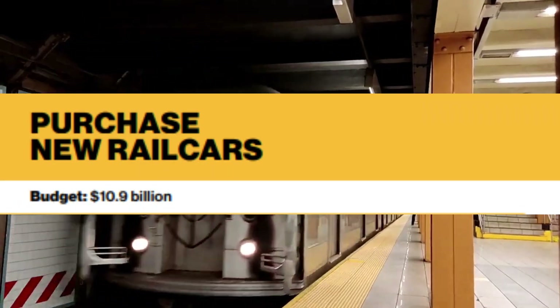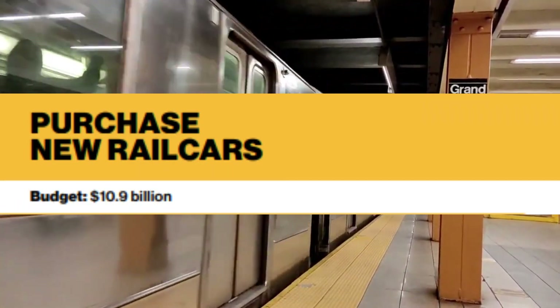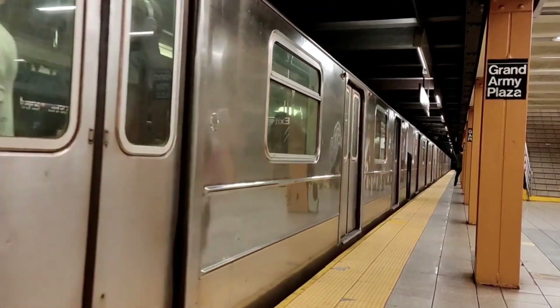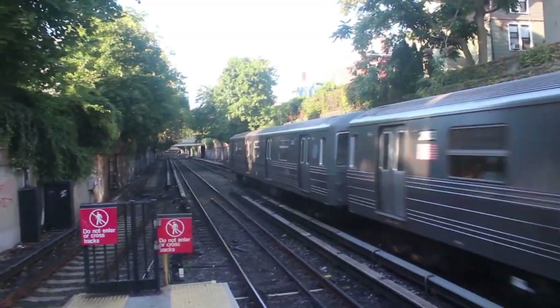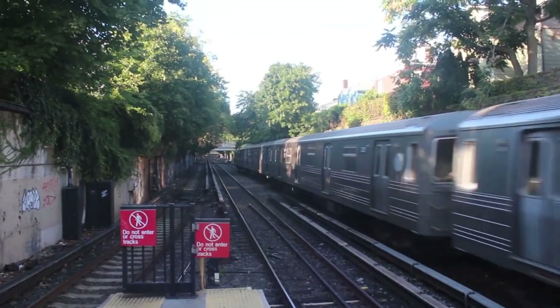The first thing the MTA proposed is to purchase new fleets for the subway, Long Island Railroad, and Metro North Railroad to retire older ones. This includes cars to replace the R62 and R62As in the A division, aka the number lines, and 355 cars for the B division, aka the letter lines, to replace the R68 and R68As.